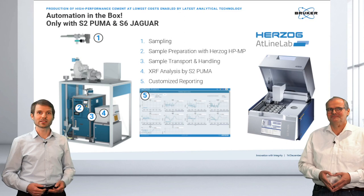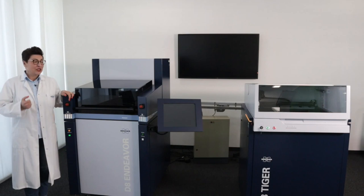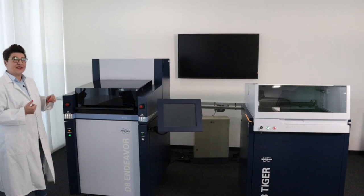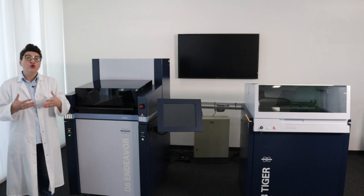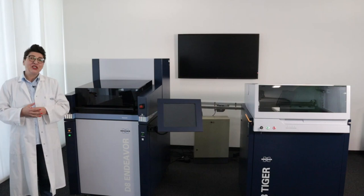Now it's time for Renata to highlight our D8 and S8 in an automated environment. Thank you, Adrian and Kai. Welcome to today's webinar — we are here in our automation showroom. We have two systems, the D8 Endeavor and the S8 Tiger, connected with a conveyor belt to show how an automated system works and simulate how samples are transferred from one system to another. My colleague Rainer Schmidt will introduce the D8 Endeavor and talk about the XRD applications for cement customers. I would like to show you the S8 Tiger today.